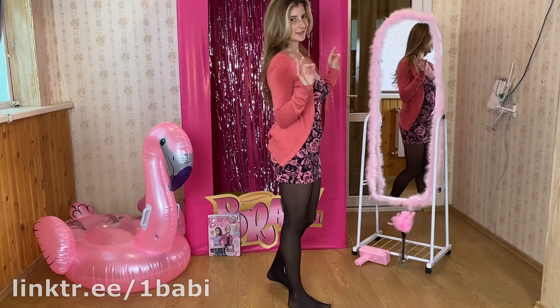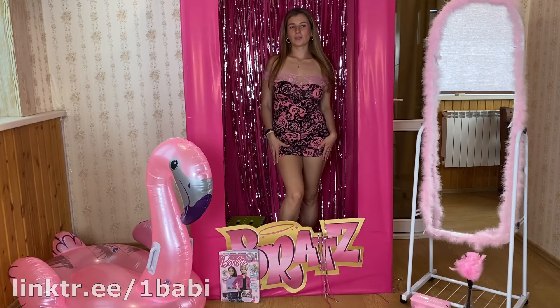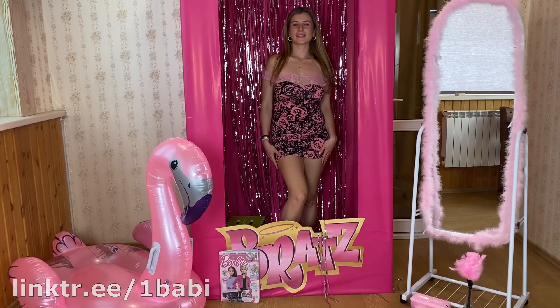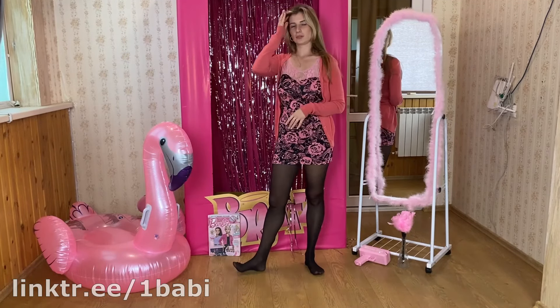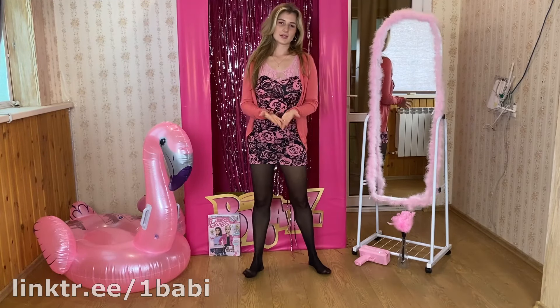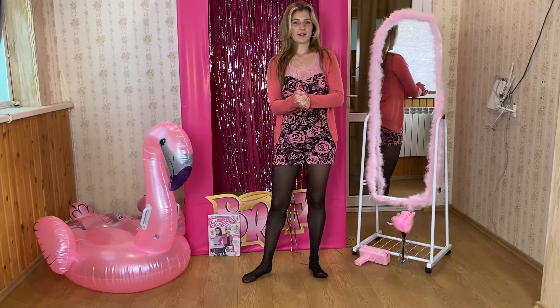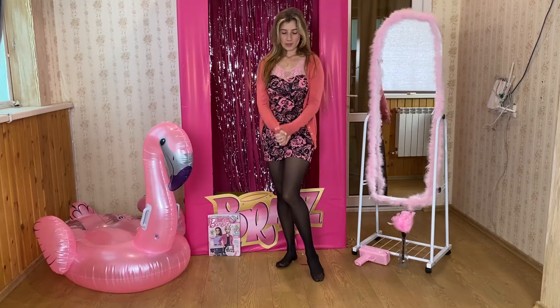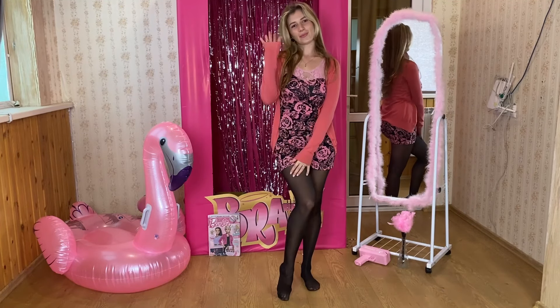This is a nice Barbie look for home wear. So which one do you like more today? For Barbie outfits, help me choose my favorite. Let's see next time — bye bye!